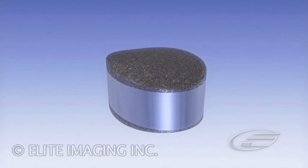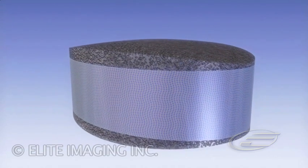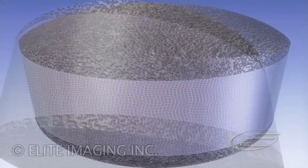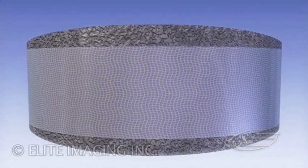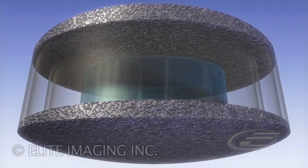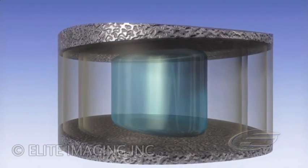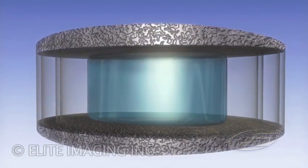U.S. Spine's Lumbar Artificial Disc is a next-generation motion preservation device that is designed to replicate the natural properties of the human spinal disc. Utilizing a proprietary composite fiber matrix outer architecture in conjunction with a viscoelastic nucleus component, this nonlinear structural design allows for multi-plane deformation in response to both linear and nonlinear loads.